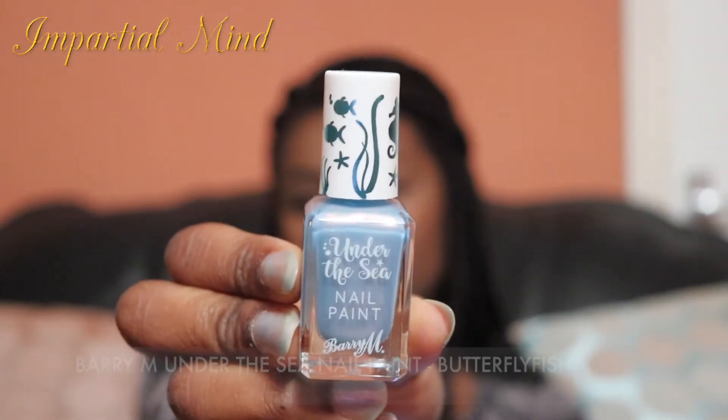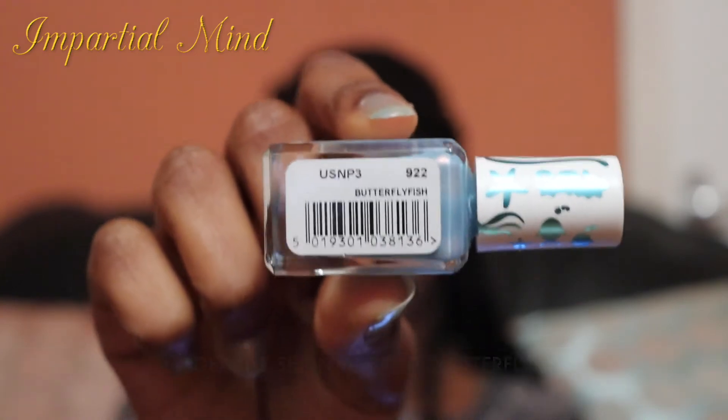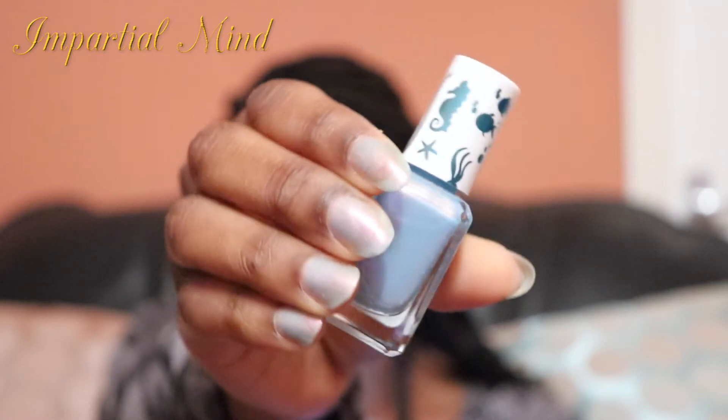Lastly is the Barry M Under the Sea Nail Paint in the shade Butterfly Fish. This nail polish is a color-shifting two-tone formula with a mixture of pink and blue, and it's what I use nearly every day because it looks natural with a pretty undertone. One downside is that it chips easily and doesn't last long, so I use it with a Barry M top coat, which protects it from chipping and extends wear to about three to four days.